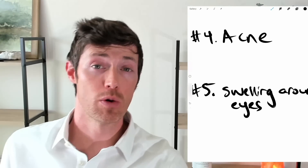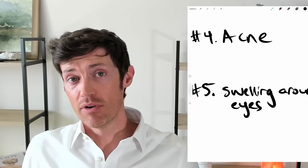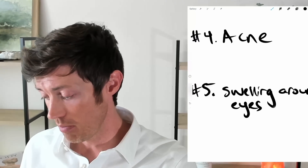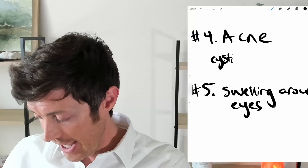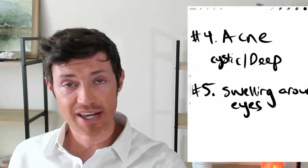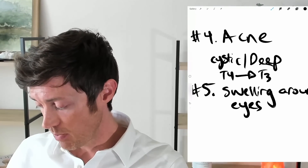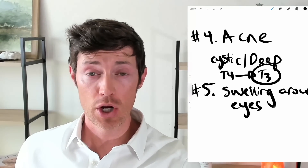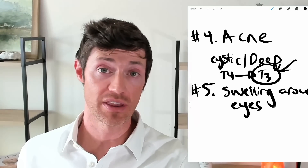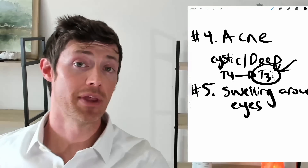Next we have acne. Acne is never a normal sign. It's particularly concerning when, say, a woman who hasn't had acne for 20 years suddenly turns 40 and starts developing acne — that's a strong indication something is going on inside the body. The type of acne associated with hypothyroidism tends to be cystic and really deep. It can have a hormonal pattern, appearing on the chin and along the jawline. It tends to be cystic, deep acne that doesn't typically respond to T4-only medications. Most of the time you're going to need T3. You can get that in Cytomel, Liothyronine, or even Armour thyroid — but pure T3 medications tend to work best for this particular issue.